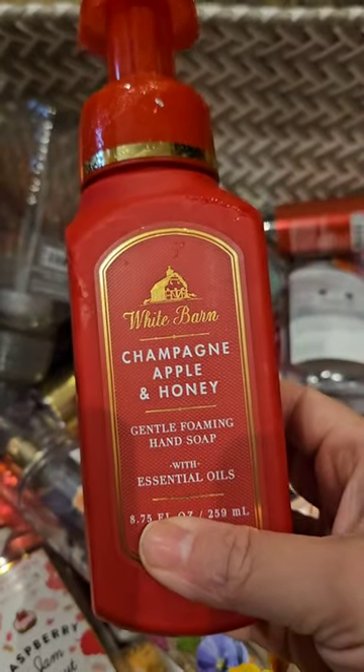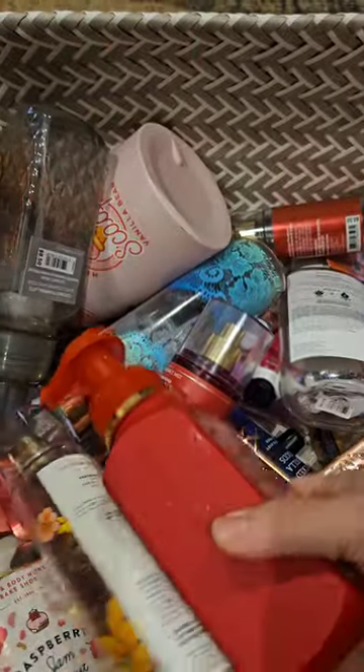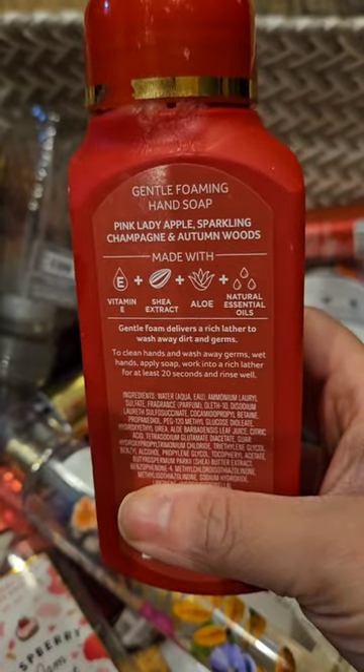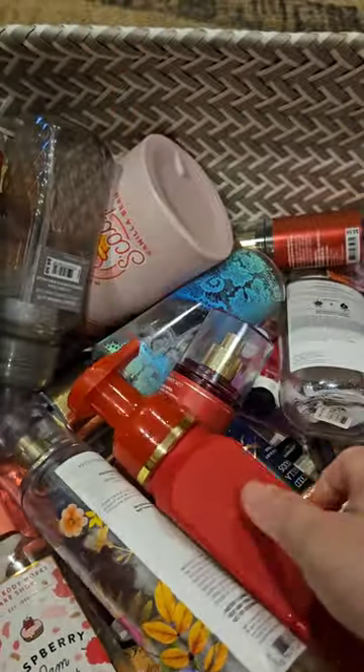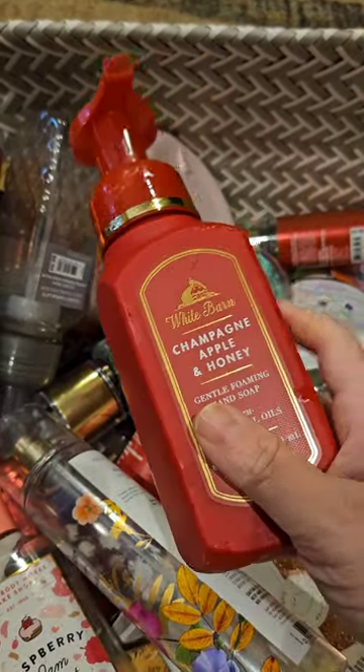Here is the mist — I liked the mist though, the mist was really good. I used up another soap in champagne apple and honey; this one has scent notes of pink lady apple, sparkling champagne, and autumn woods. Just a really nice sweet simple apple scent — really love it.